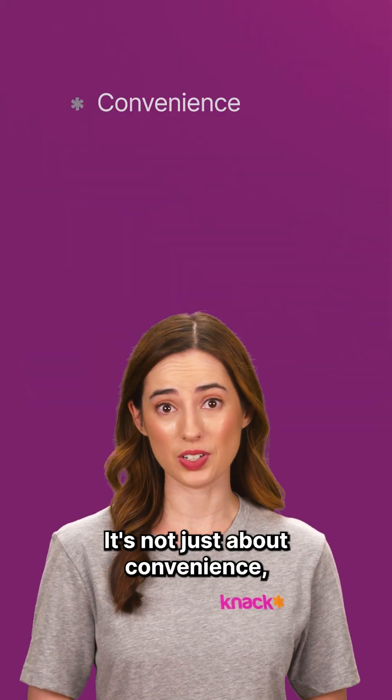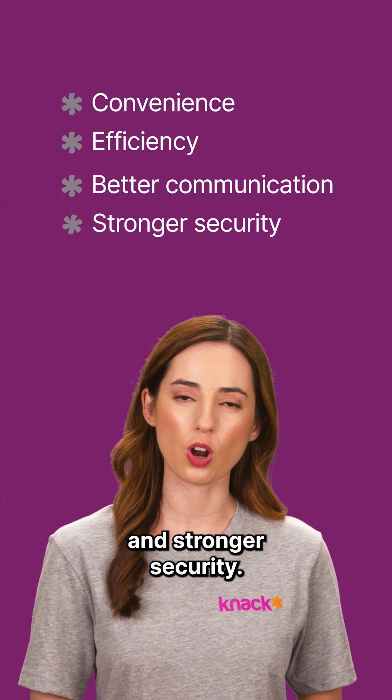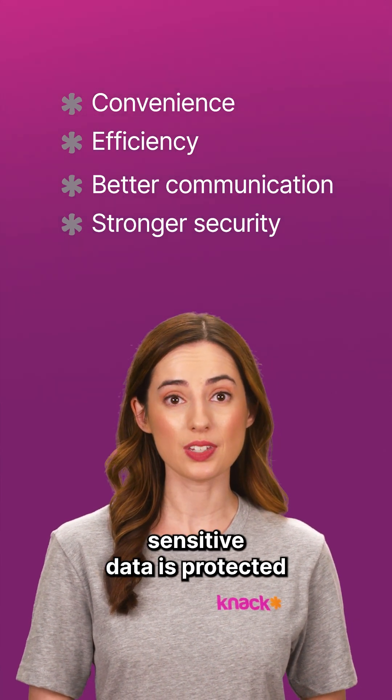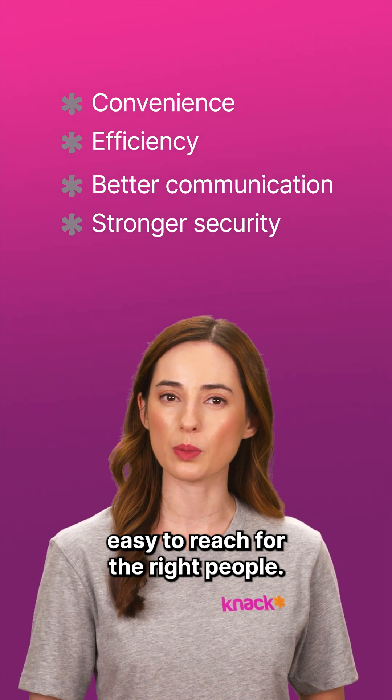It's not just about convenience. It's about efficiency, better communication, and stronger security. A portal ensures sensitive data is protected while still being easy to reach for the right people.